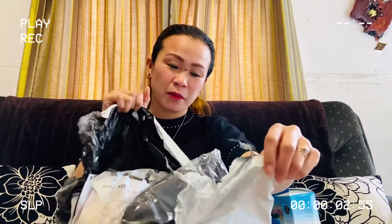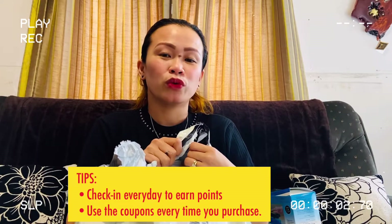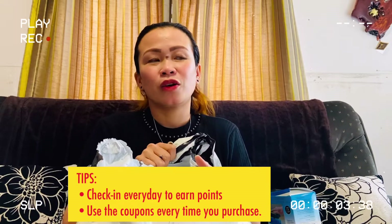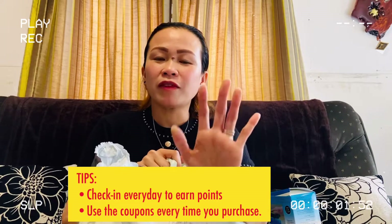This is what I bought from the bag. The estimated date of delivery for my orders was October 29 to 31. The good thing is it came early — it arrived on October 23. These items are below 20 New Zealand Dollars each. All of these 16 items are only 183 New Zealand Dollars. I have a tip for you guys.